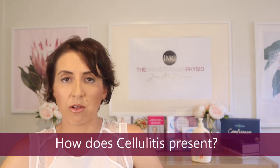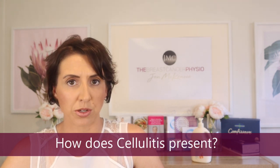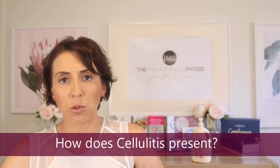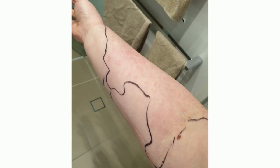Cellulitis occurs when bacteria gets through the skin barrier. In terms of how it can present, the most noticeable symptom is that it will appear as a rash that is pink or red in colour, and the rash often will have a distinct border to it. One thing some people do — and sometimes medical professionals will recommend — is to get a pen and draw a line along the border of the rash so that you can monitor whether the rash is spreading or not.